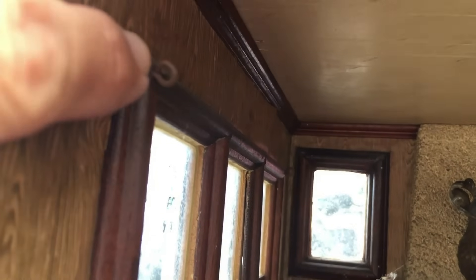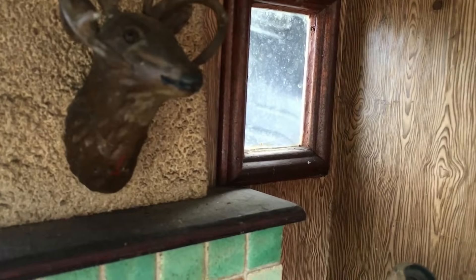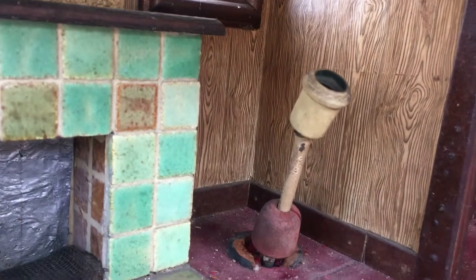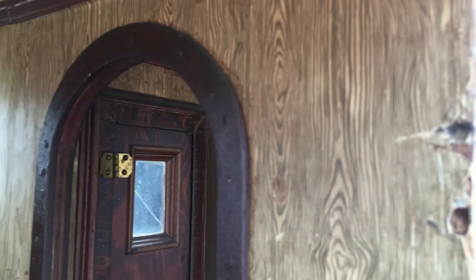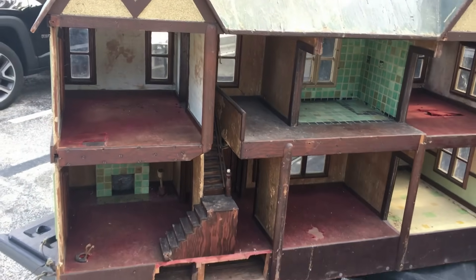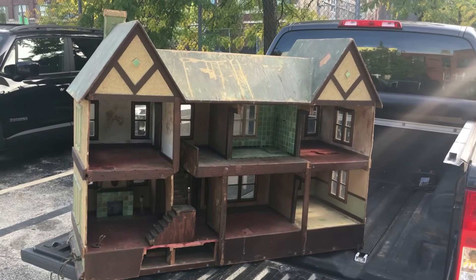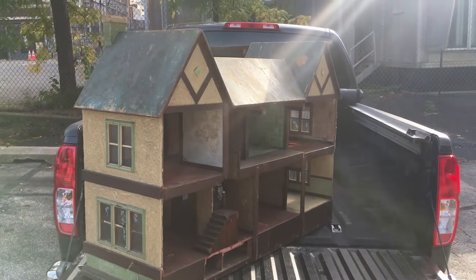The windows are beautiful — see the little ringlets here to hang the curtain rods. Can you believe this? I know it's not easy to film. Wow — what a find, what a find. Sometimes you just don't know what else to say but wow.